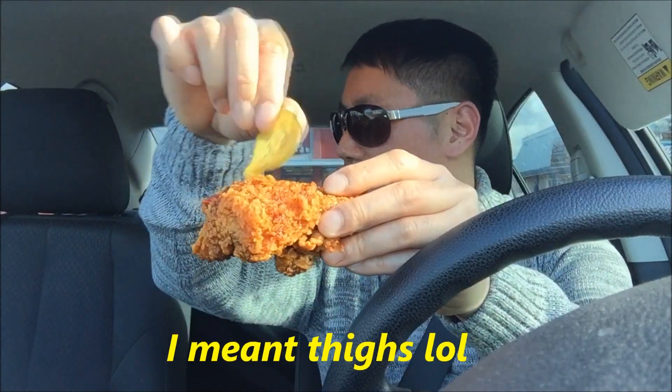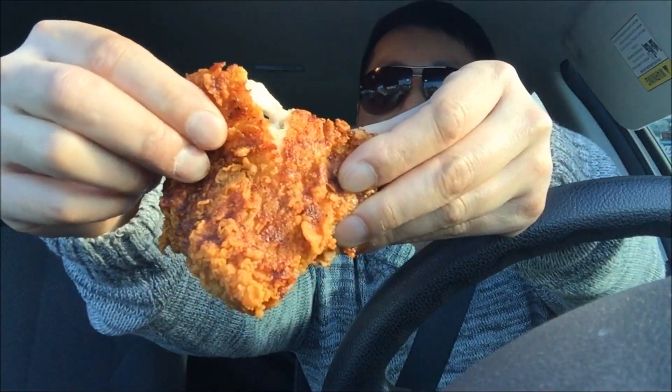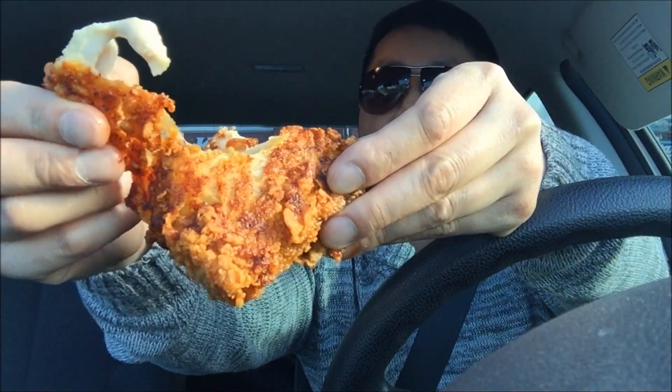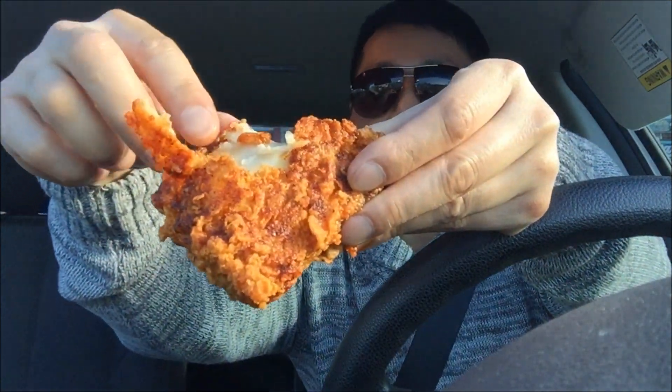Now we're going to try the breast. Nice big piece right here. Put the pickle off to the side, let me tear this off for you — see that juicy skin with that oil. Oh man, that's good, it's still hot too. Look at this. Gotta have the pickles.